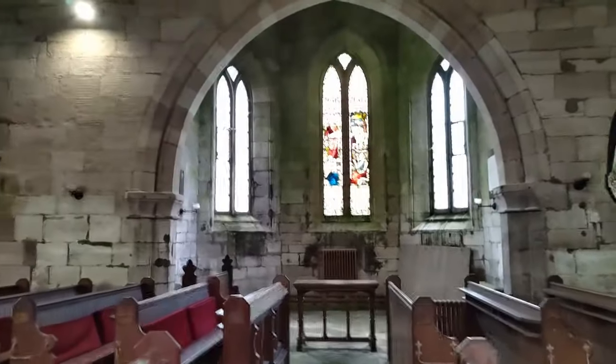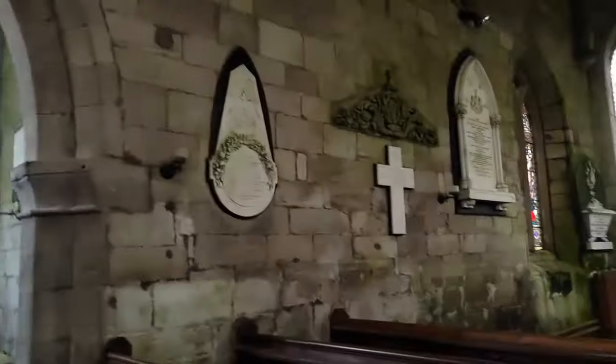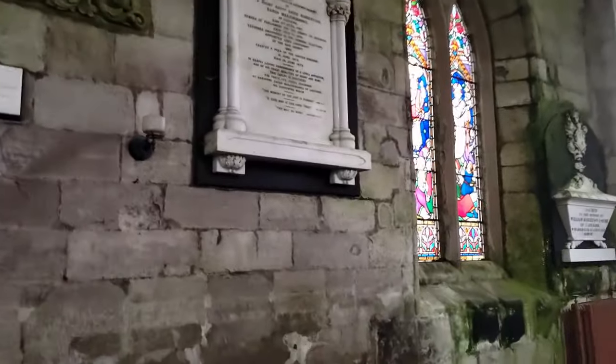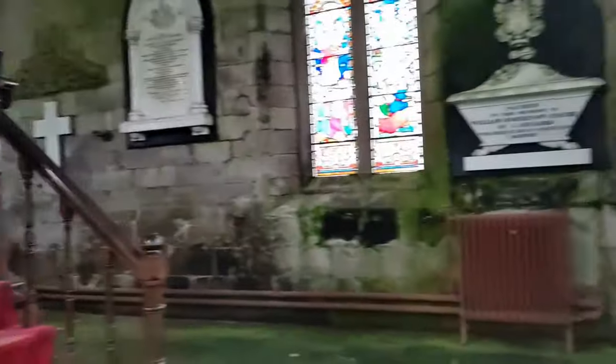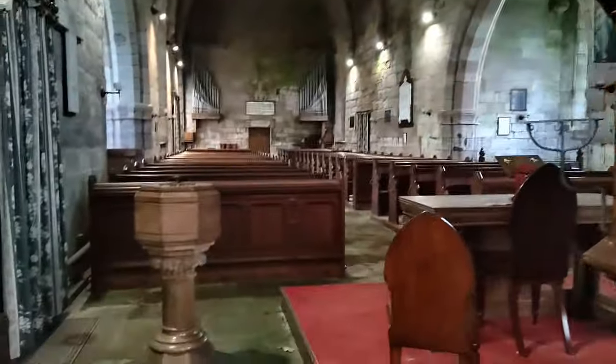And some lovely Victorian stained glass. The curved designs are beautiful both inside and out, and it's very minimalistic. There's also a nice little font there.